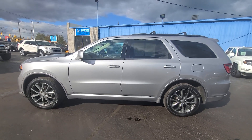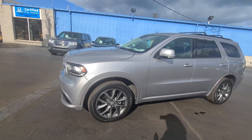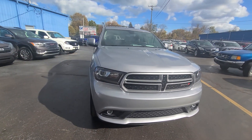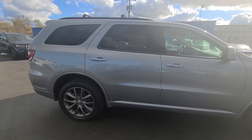Hello, this is Tracy at KWOOD Auto Company in Port Huron, Michigan, showing you this 2018 Dodge Durango GT in billet metallic clear coat. It has 36,122 miles and is all-wheel drive.